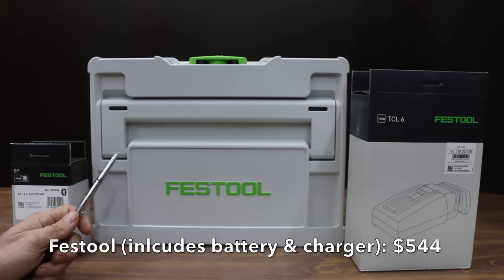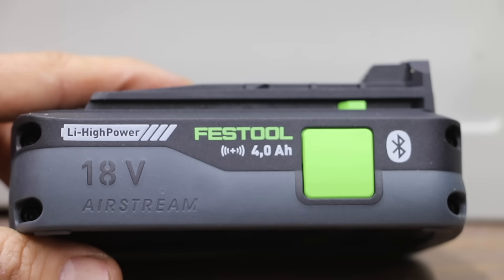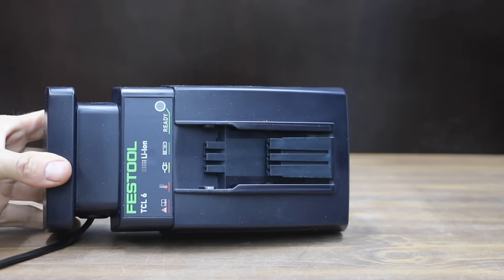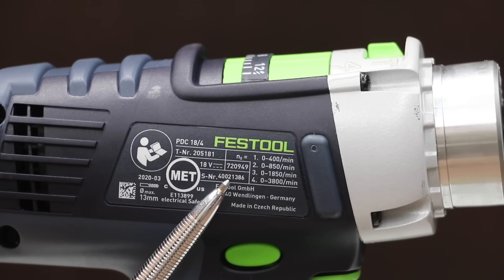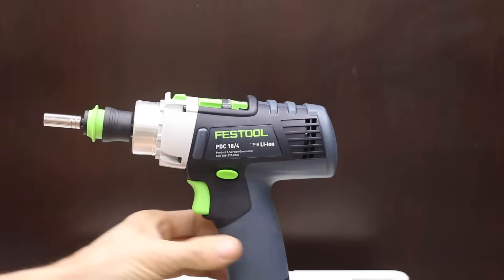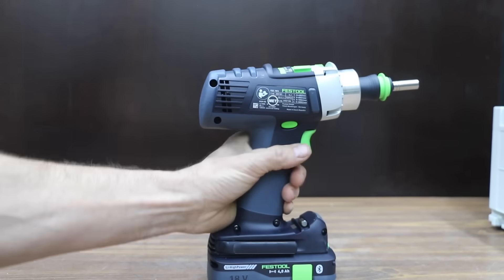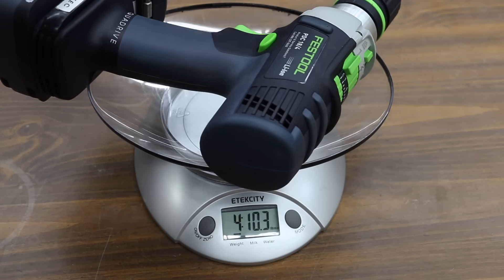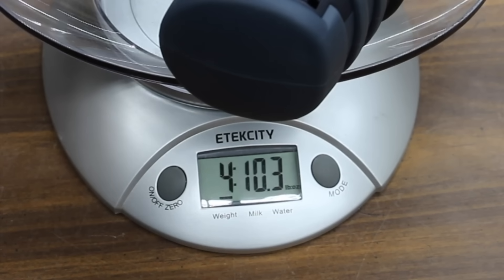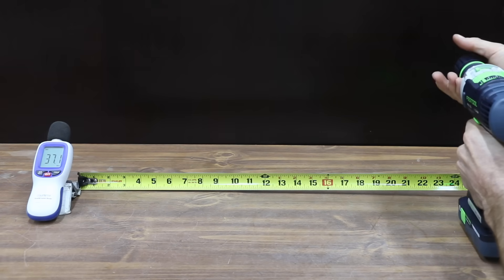The most expensive brand we'll be testing at $544 for the battery, charger, and drill is this Festool brand. A 4 amp-hour battery will be used for all brands except Bauer, which doesn't make one. The battery is made in China, the charger in Germany, and the drill in the Czech Republic. Max torque is 531 inch-pounds, and it spins nearly twice as fast as the competition at 3,800 RPM in mode 4. The Festool has a brushless motor, and the chuck can be easily swapped for a driver. It has 4 LEDs activated by a button, weighs 4 pounds 10.3 ounces, and at 9 inches is the longest drill. At only 73 decibels it's the quietest, with the electronic clutch also around 70 decibels.